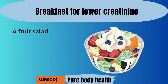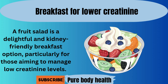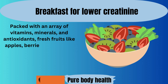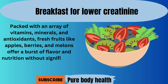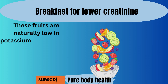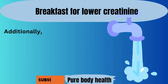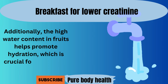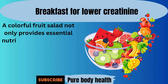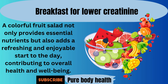Number eight. A fruit salad is a delightful and kidney-friendly breakfast option, particularly for those aiming to manage low creatinine levels. Packed with an array of vitamins, minerals, and antioxidants, fresh fruits like apples, berries, and melons offer a burst of flavor and nutrition without significantly impacting potassium levels. These fruits are naturally low in potassium, making them safe for individuals with kidney concerns. Additionally, the high water content in fruits helps promote hydration, which is crucial for supporting kidney function. A colorful fruit salad not only provides essential nutrients, but also adds a refreshing and enjoyable start to the day, contributing to overall health and well-being.